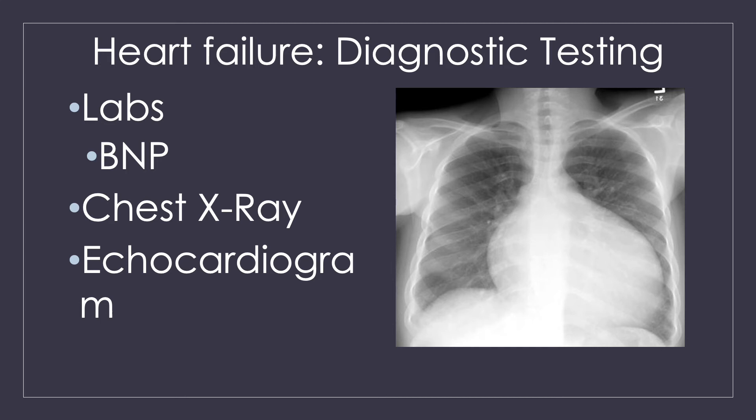Additionally, we might want to check an echocardiogram. An echo lets us visualize the heart and see how well it's functioning — look at that muscle function, see how well the heart is able to squeeze and contract, and see how much blood it can get out. This will really help us to stage and see where this person is in their heart failure and how much perfusion they're getting to their tissues.